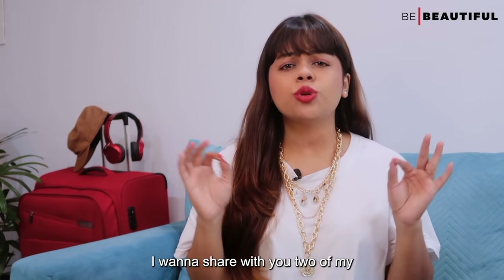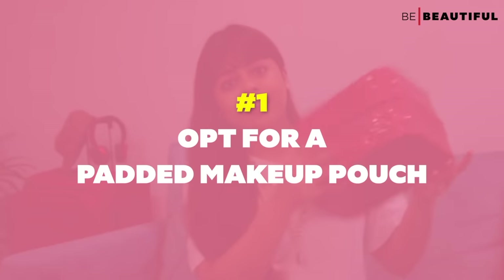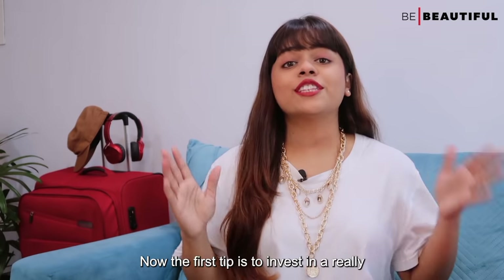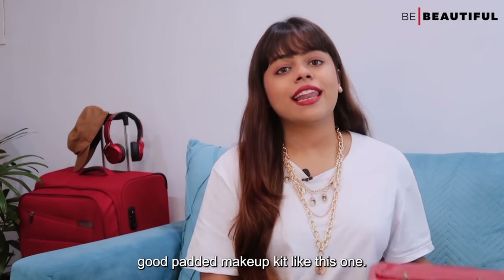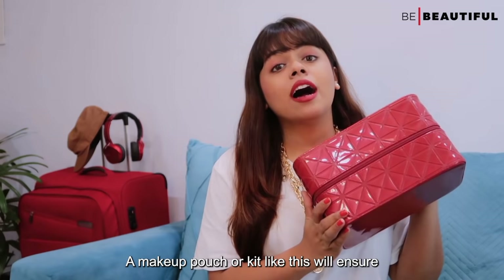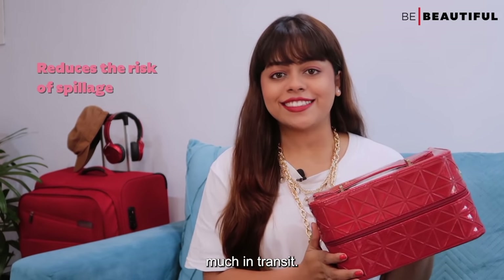Now before I tell you what to pack, I want to share two of my absolute favorite tips when it comes to packing your beauty products. The first tip is to invest in a really good padded makeup kit like this one. A makeup pouch or kit like this will ensure that your products don't move around too much in transit.